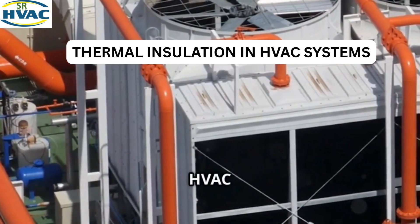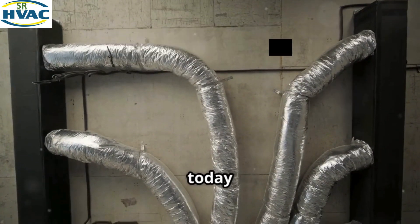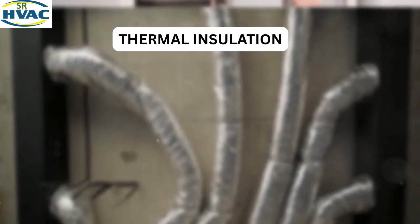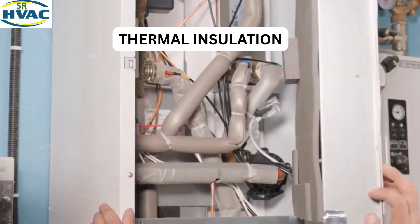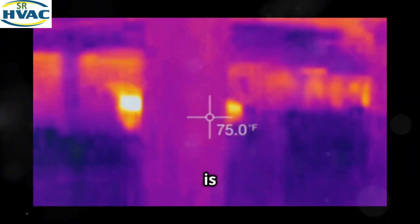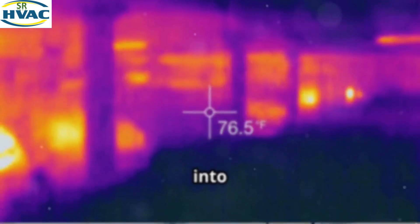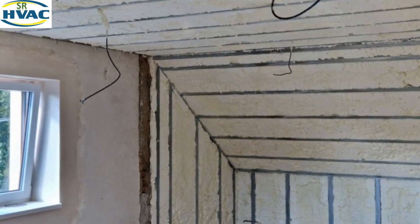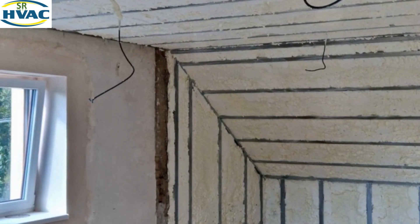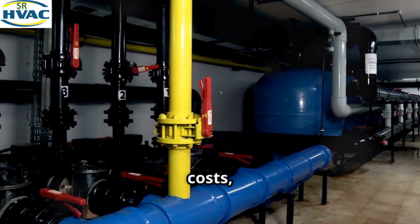Welcome back to the channel SR HVAC. Today we're tackling one of the most important but often overlooked aspects of HVAC systems: thermal insulation. You've probably heard the term thrown around, but what exactly does it do? It plays a massive role in making your HVAC system more energy efficient, reducing heating and cooling costs.